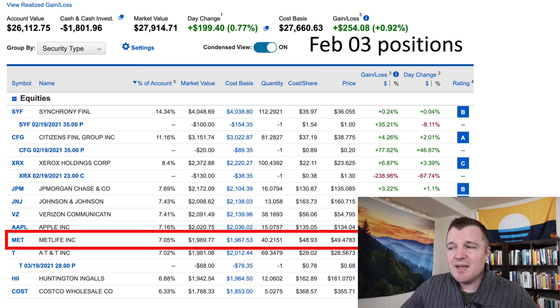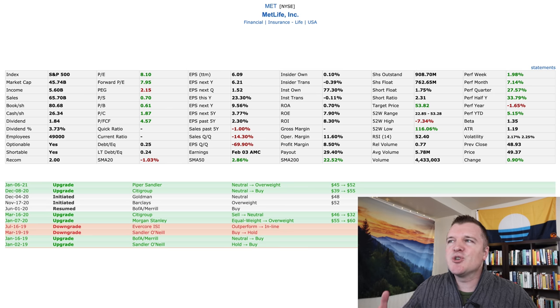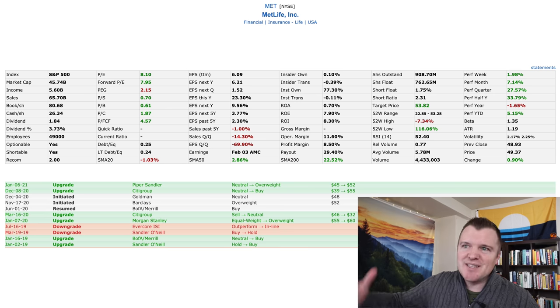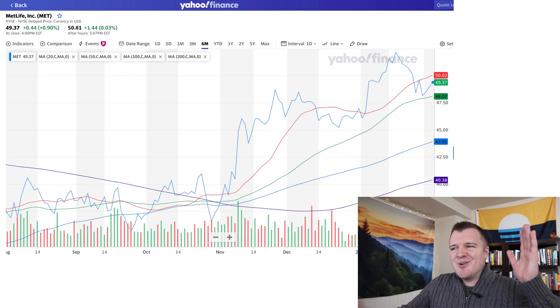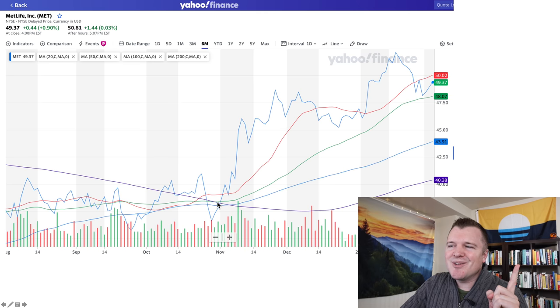The next position I added is MetLife. Buying insurance companies makes people nervous given the pandemic, but MetLife in my opinion is probably doing the best of all the insurance companies. PE of 8, 4 PE, 7.9 — dividend yield 3.73%. All the analysts are digging them. When you look at the stock chart, it had its Golden Cross event in November — look at the 50 and the 100 crossing above the 200, it immediately shot up. I bought right here as it approached that 100-day moving average — this looks like an easy 5 to 10%.